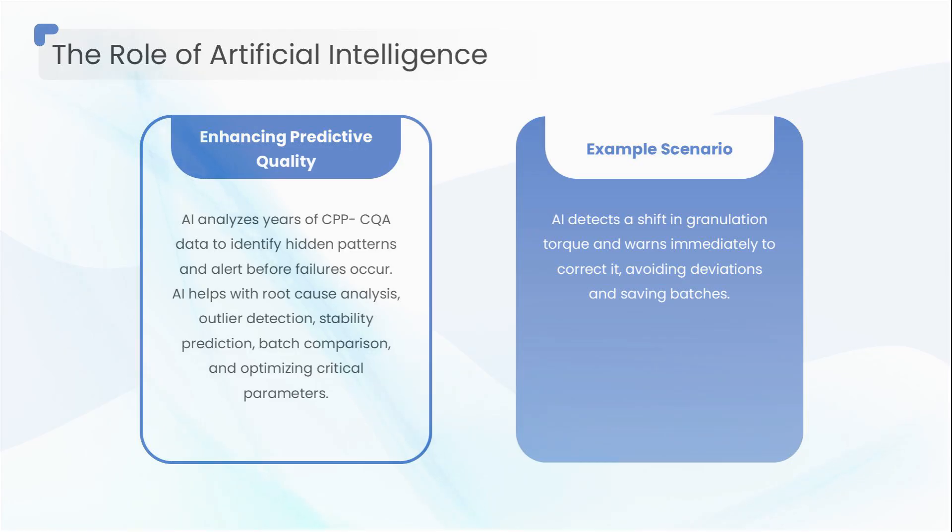to dissolution failures six hours later. It warns you immediately. You correct it instantly — deviation avoided, batch saved. This is predictive quality: the next evolution after QbD.